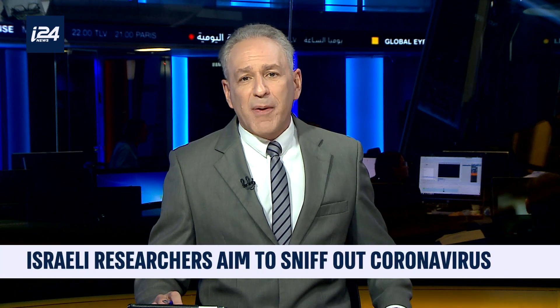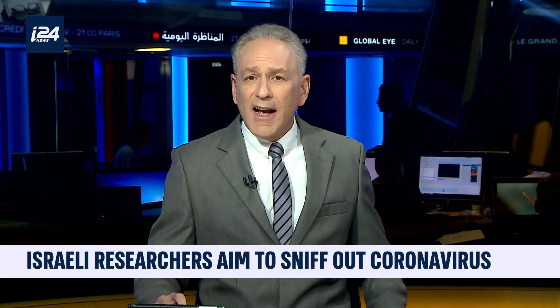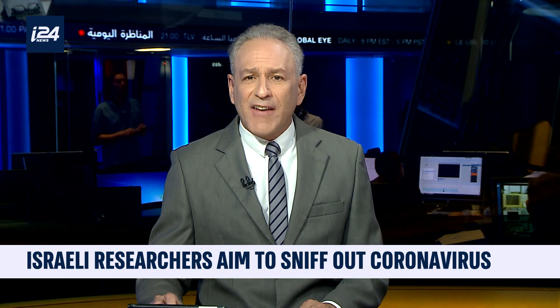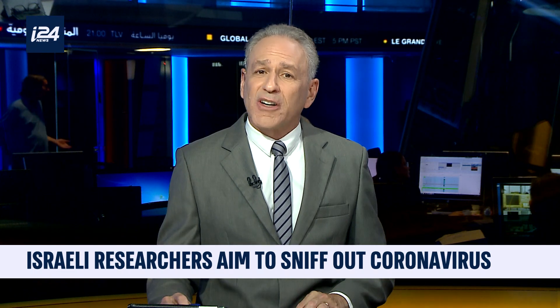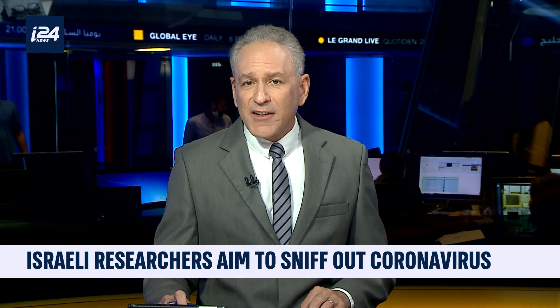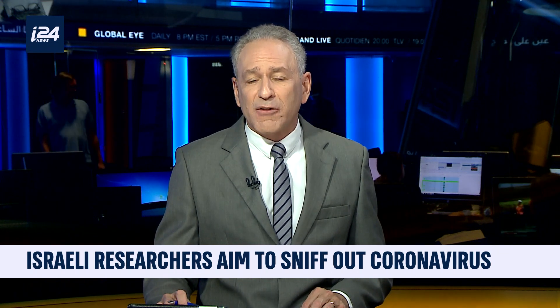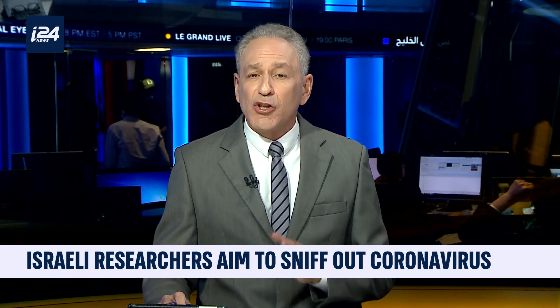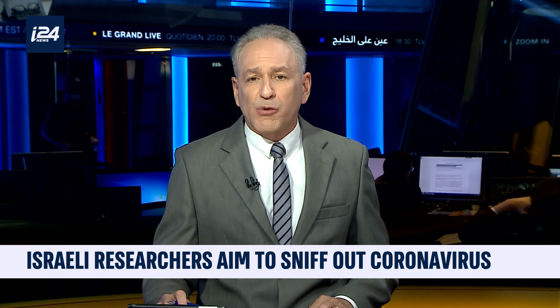Still shut down by the pandemic is most air travel and other businesses and events that would require a quick and effective coronavirus test. There's one possible answer: an Israeli startup has developed a very inexpensive and currently 80% reliable coronavirus test based on odor. Apparently, just blow in a plastic bag and after 30 seconds, you have a result. More on this in this report by our Floor Citrook.